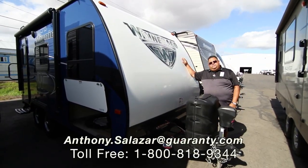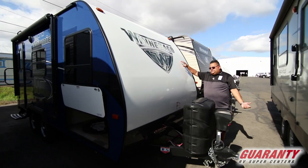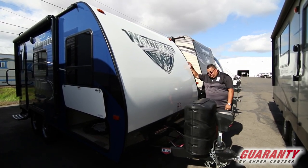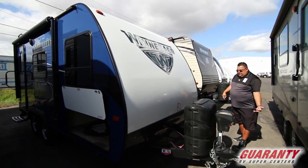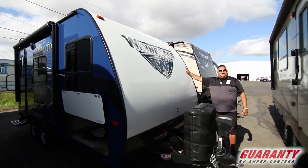Hi folks, welcome to Guaranty RV in beautiful Junction City, Oregon. Today we're going to be looking at this Winnebago 1706 FB model. It's a micro Winnie — a really nice lightweight first-timer RV.